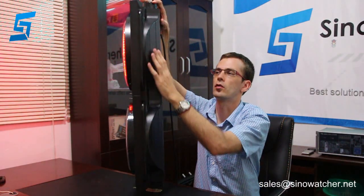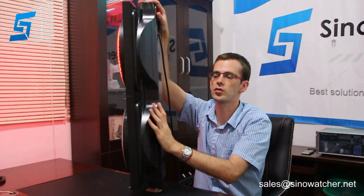The housing can also be in yellow or green, not just black, and we can adjust the color temperature. If you have any questions, please don't hesitate to contact us at sales@telewatcher.com.